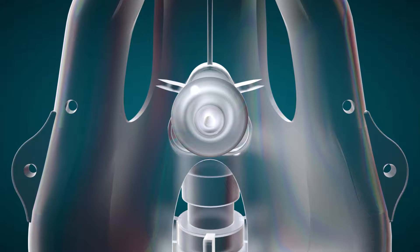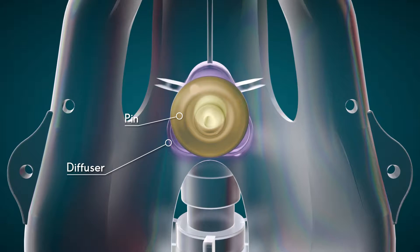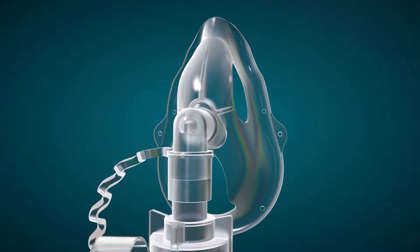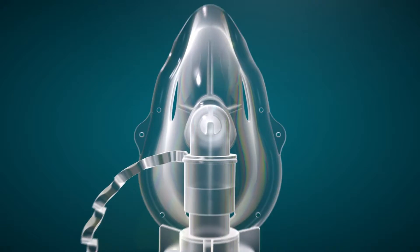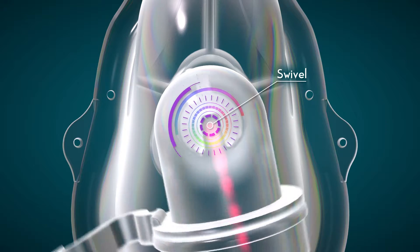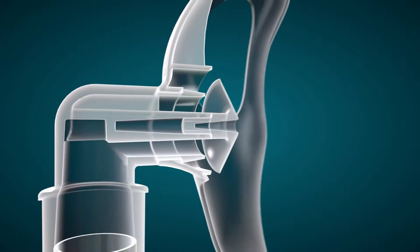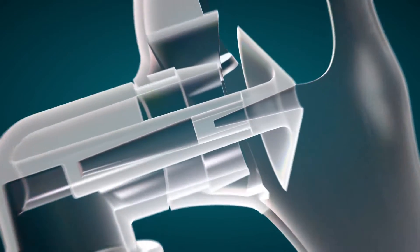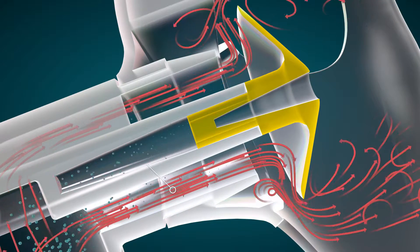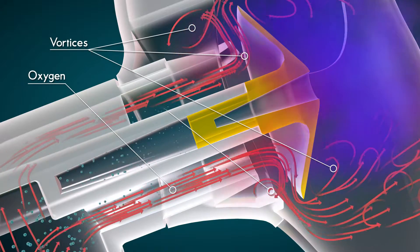At the heart of this visionary technology is an innovative pin and diffuser system designed to concentrate and redirect the flow of oxygen. Oxygen enters the system through a right angled swivel at the front of the mask. The mushroom shaped pin redirects the flow of oxygen, forming an organized pattern of vortices and a cloud of concentrated oxygen molecules.